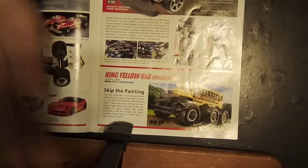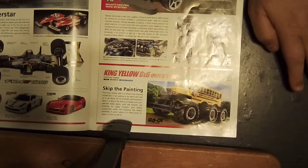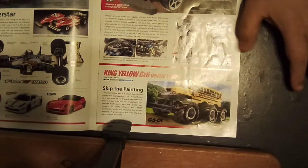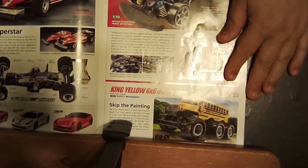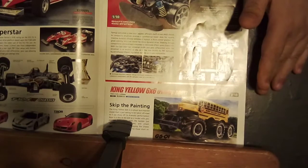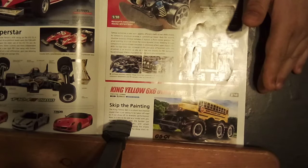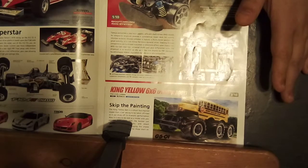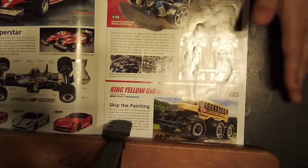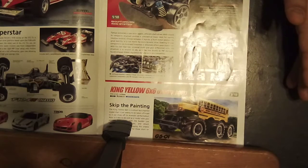They had Ferrari models on the TT02, TT02D, and TA06 chassis. And here they had the TB05 Pro chassis kit. I'm sure this kit cost around $500 at the time because of all the new TRF stuff on it.